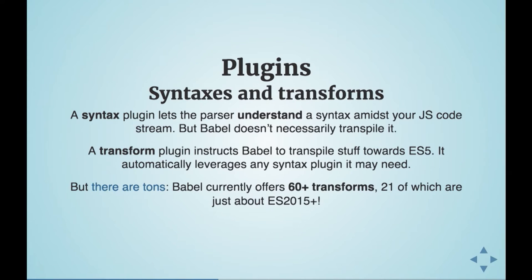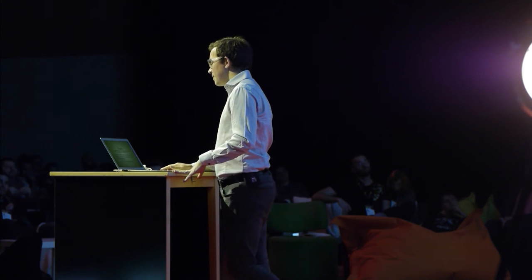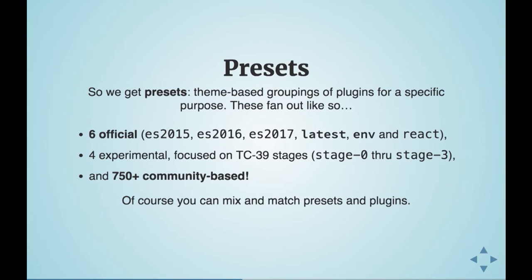Babel has plugins — mostly syntaxes and transforms. Syntax plugins understand the new syntaxes in the code; transform plugins actually transpile that syntax instead of leaving it alone. There are tons. Babel currently has 60-plus official transforms, 21 of which are basically ES2015, 2016, or 2017.